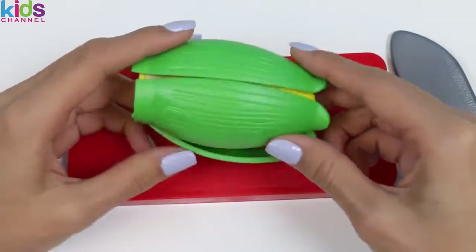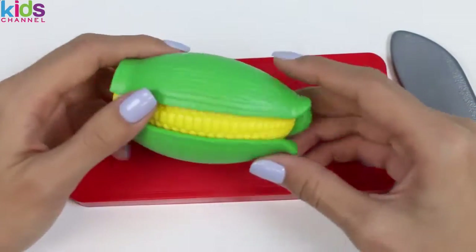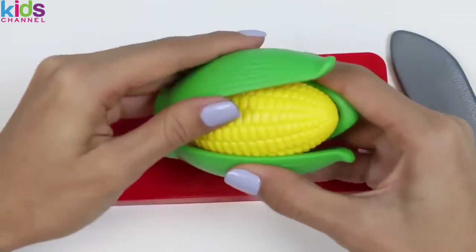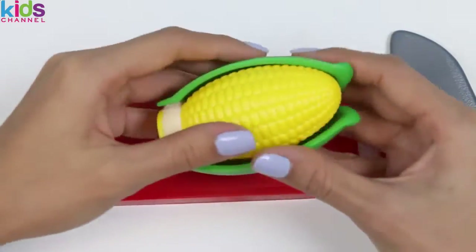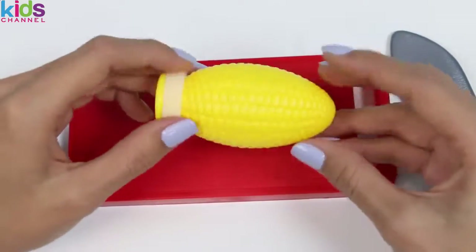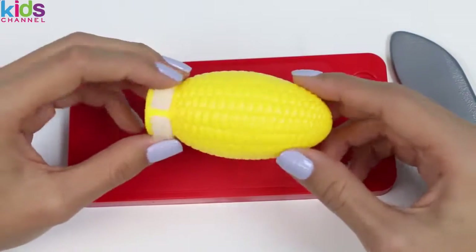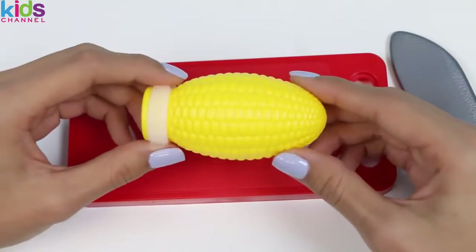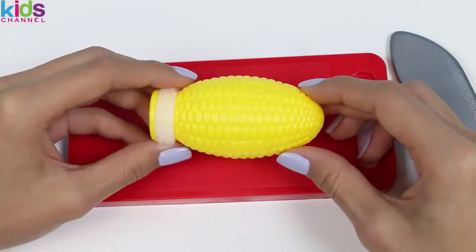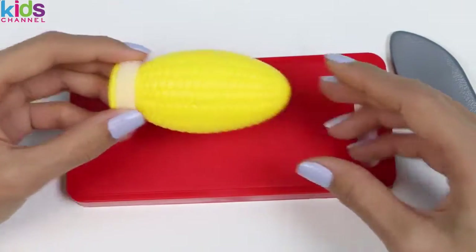Here we have a cob of corn. Corn is technically a grain and a part of the grass family, and it's produced on every continent in the world, with the exception of Antarctica — it's way too cold there. And if you're telling me you don't like corn, I bet you still use it on the daily. Corn is in many non-food items such as glue, paint, laundry detergent, soap, aspirin, and cosmetics. The list goes on and on.